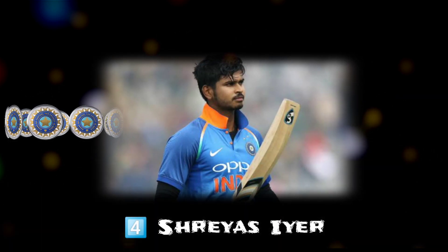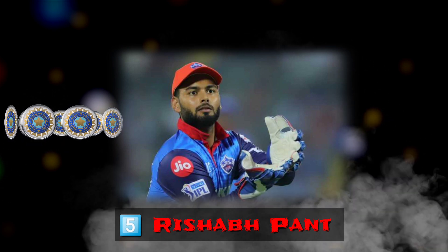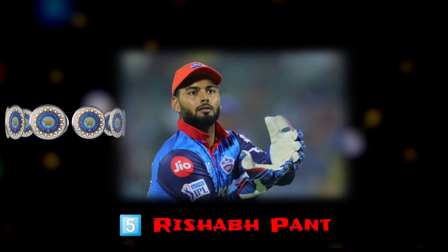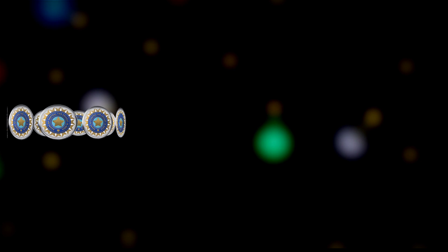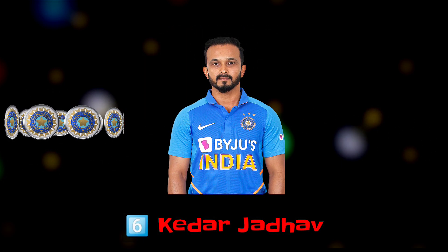Number 4 — Right-handed batsman Shreyas Iyer. Number 5 — Wicket-keeper and left-handed batsman Rishabh Pant. Number 6 — Right-handed batsman Kedar Jadhav.